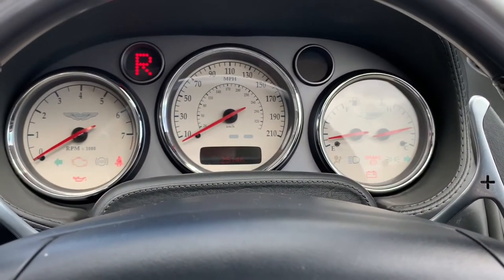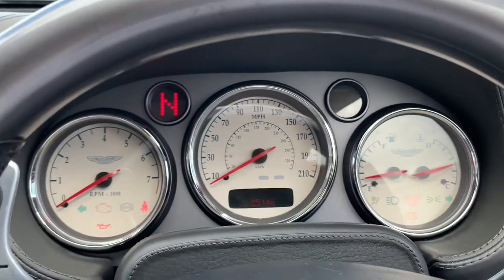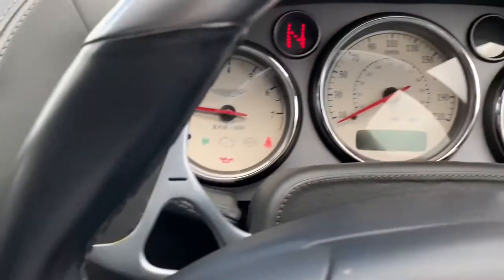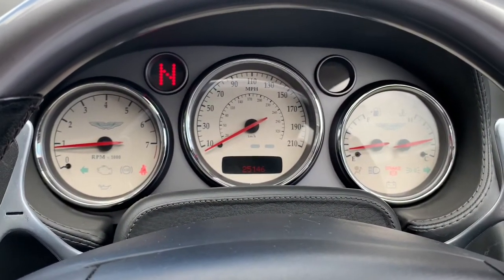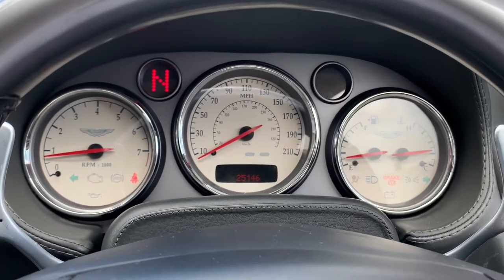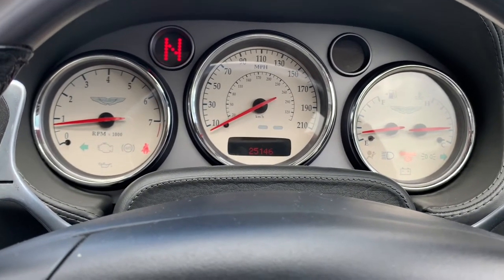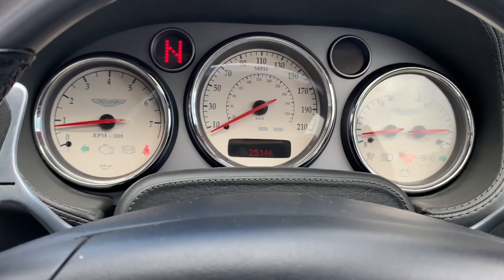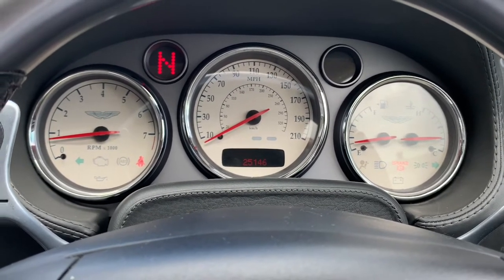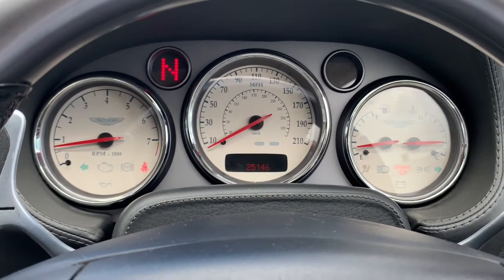To start these cars I need to pull both paddle-shift paddles towards me to select neutral, which I'll do now. With the transmission in neutral we can press the starter button — there she goes. And immediately you have that Vanquish soundtrack. A very sophisticated exhaust system fitted to these cars has valves in it, giving you a relatively subdued growl and rumble at low rpm — quite a menacing rumble — and then when you put your foot down you get that full bark which is quite evocative, spine-tingling, and really is the signature theme tune to a Vanquish.